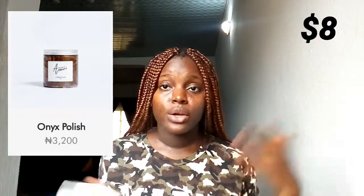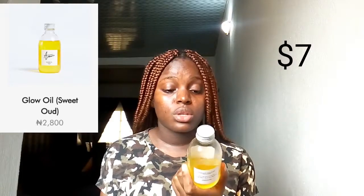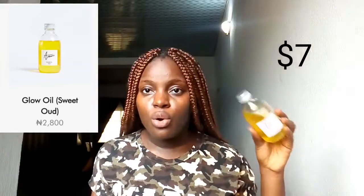The last product I got is the Arami Glow Oil in the flavor Sweet Earth, also 250ml. This is the nourishing shea oil for face and body. I apply a few drops to my damp skin, and it's made of rushing oil and fragrance.